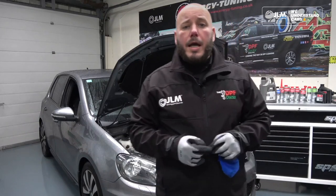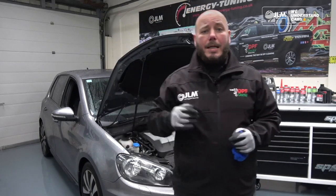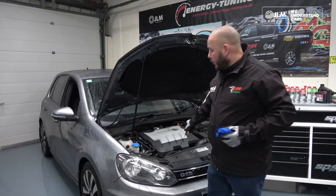My name is Darren Darling, I'm the Global Brand Ambassador for JLM Lubricants, and I'm here today to talk about the relationship between DPF problems and engine oil dilution. Here today we have a 2010 VW Golf 2-litre TDI.